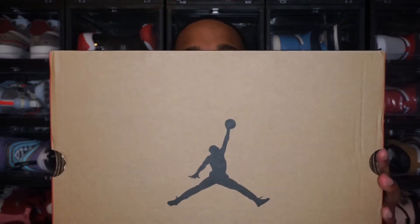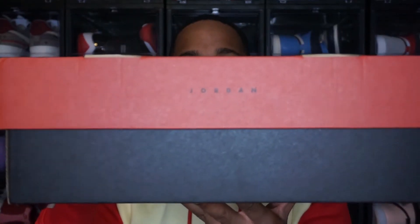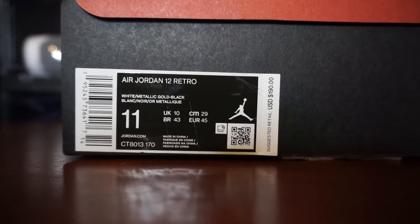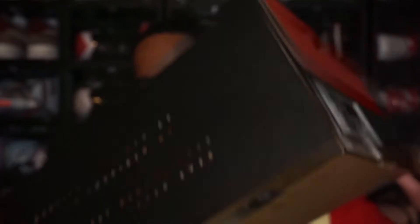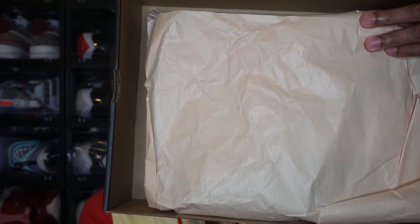To start, we do have the regular Jordan 12 box. You can see that black Jordan Jumpman in the center of the box, and just going around — it's your normal Jordan 12 box. The label reads Air Jordan 12 Retro, colorway is white, metallic gold, and black. This is a size 11 and retail price is $190. Release date is currently November 13th, which is a Saturday.